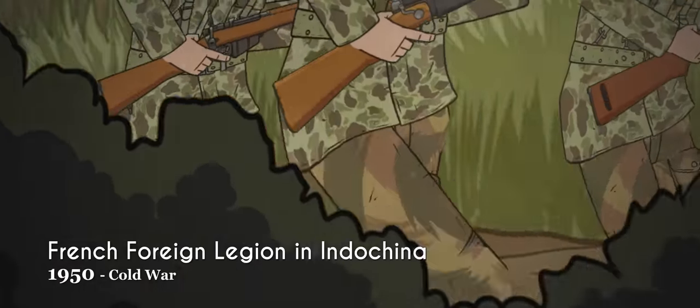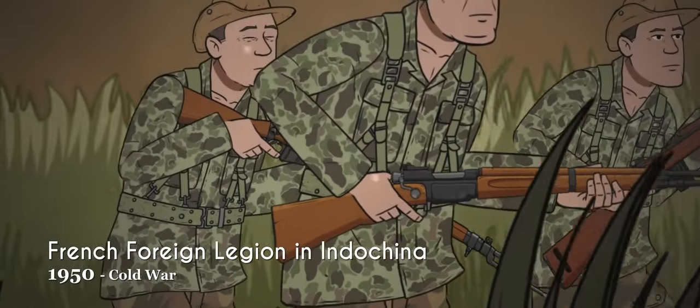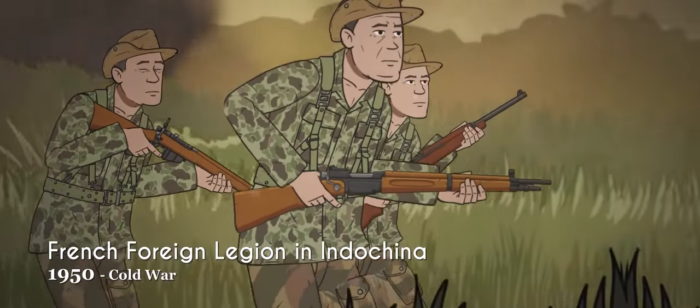British influence on French uniform designs did not end with the Second World War. During the Indochina Campaign, the Foreign Legion wore French M47 uniforms and bush hats with British webbing.